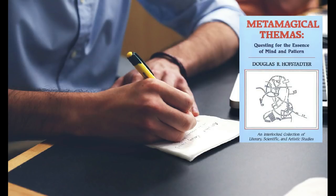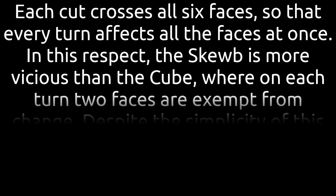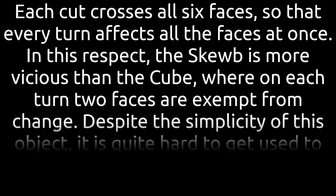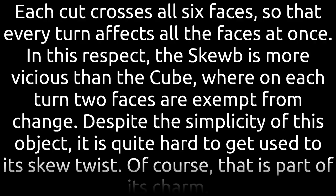Douglas Hofstadter managed to get one of these catalogues and discovered the puzzle, writing about it in his Metamagical Themers column in July 1982, and coined the name we know today. He wrote: "Each cut crosses all six faces, so that every turn affects all the faces at once. In this respect, this cube is more vicious than the cube, where on each turn two faces are exempt from change. Despite the simplicity of this object, it is quite hard to get used to its skew twist. Of course, that is part of its charm."